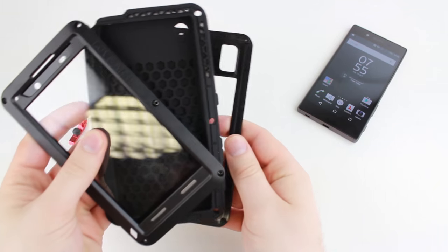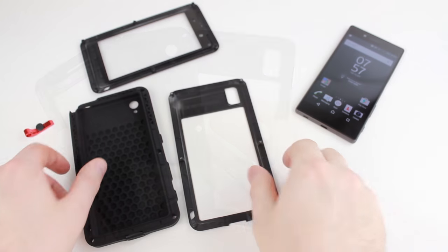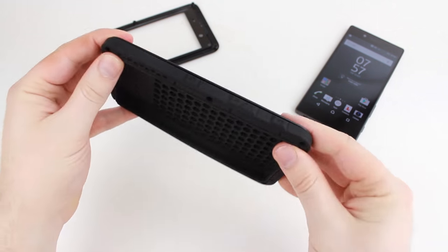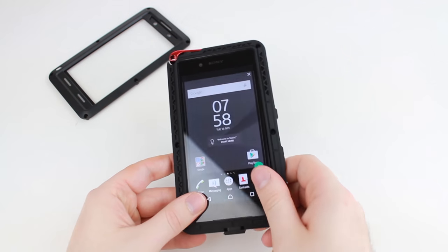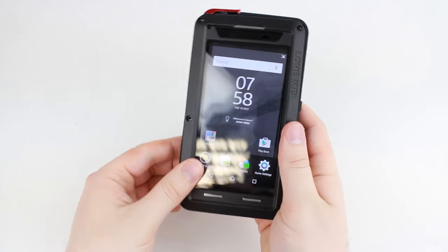Featuring a robust multi-layered design, the Powerful Case from Love Me encases your Xperia Z5 in tough all-round protection while still maintaining a sleek and stylish look. The base is made from a strong TPU material that features an intuitive honeycomb design for rapid cooling. The case also comes with an impact truss to help withstand heavy damage.